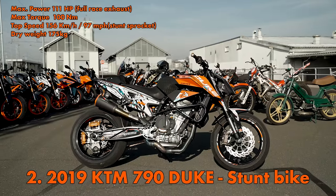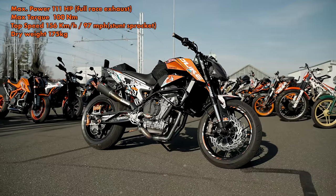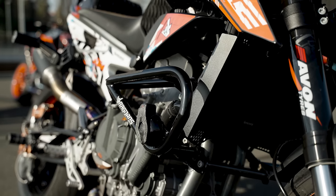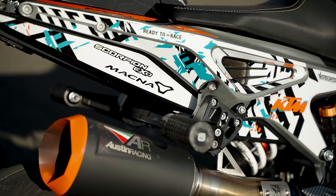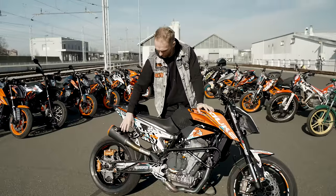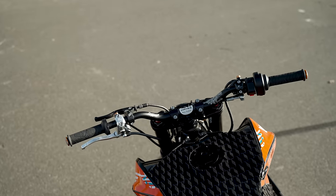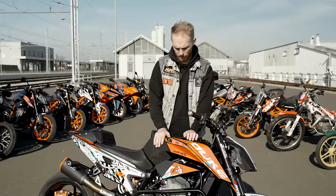Next up is my 2019 KTM 790 Duke stunt bike. A lot has been changed, same as the 250 Duke. We protected it with a custom crash cage, front freestyle packs, and a custom sub cage - that was a tricky part because it was super hard to fit the exhaust. We made it work with a lot of thinking behind it.